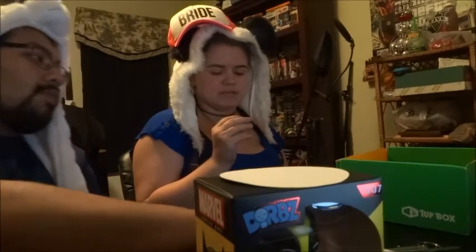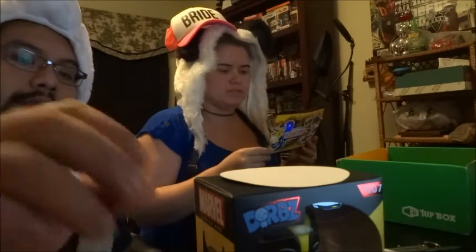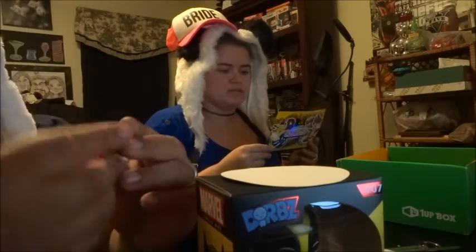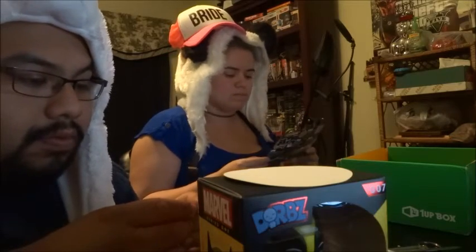One-up box August 2015 is combat — so that's our bucket. Take a selfie wearing this month's awesome t-shirt and sweatband, post it on Twitter or Instagram with hashtag one-up box, and have a chance to win three Mystery Funko Dorbs vinyl figures. Three winners will be chosen on September 4th. It's kind of cool.